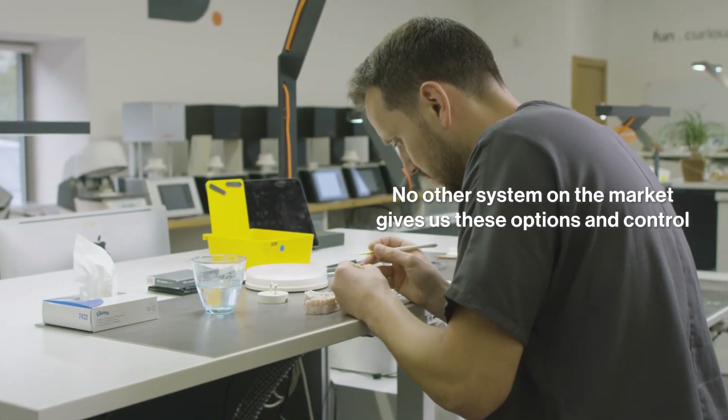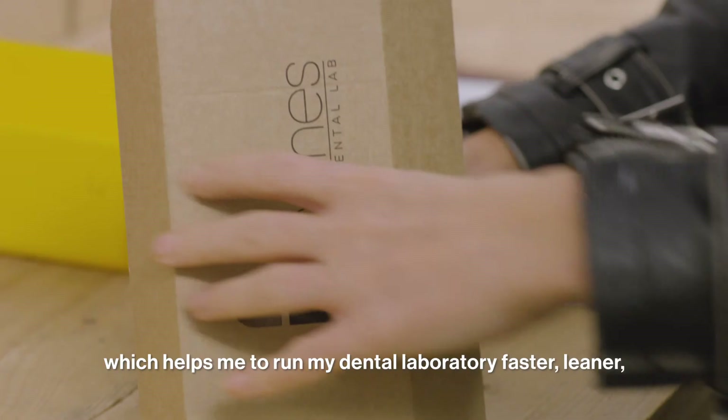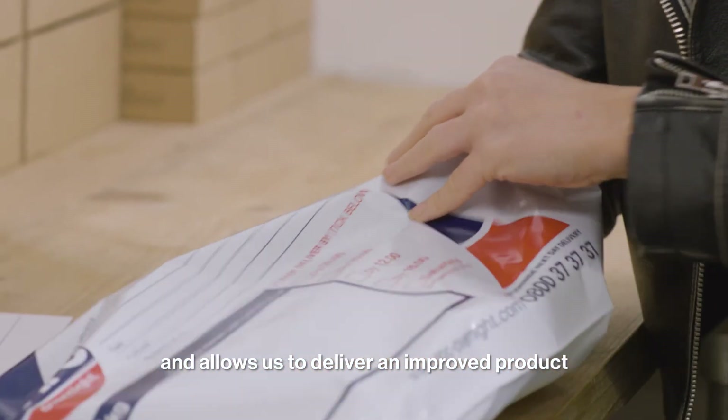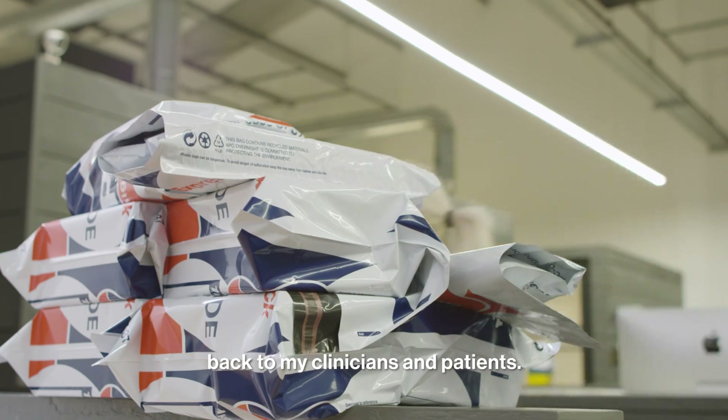No other system on the market gives us these options and control, which helps me to run my dental laboratory faster, leaner and allows us to deliver an improved product back to my clinicians and patients.